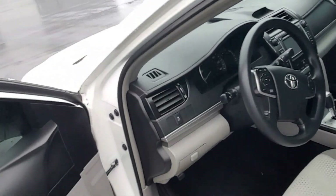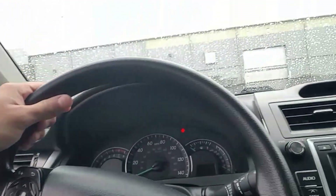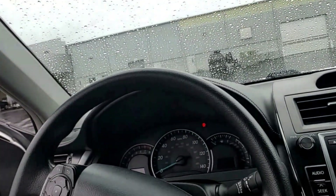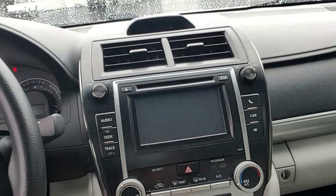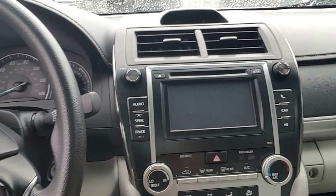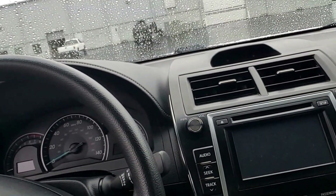I'm going to show you the interior. The interior is going to be the ash cloth interior — absolutely flawless, clean as a whistle. You're going to get Bluetooth, cruise control, USB auxiliary, and climate control. Just a very, very nice clean car.